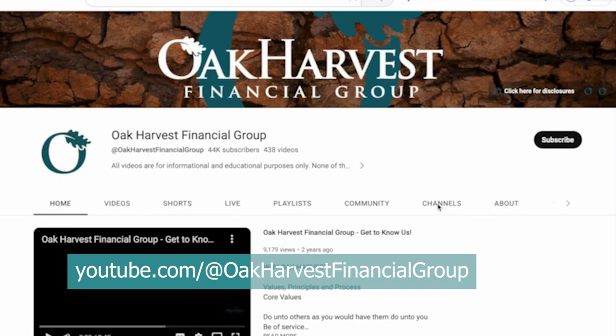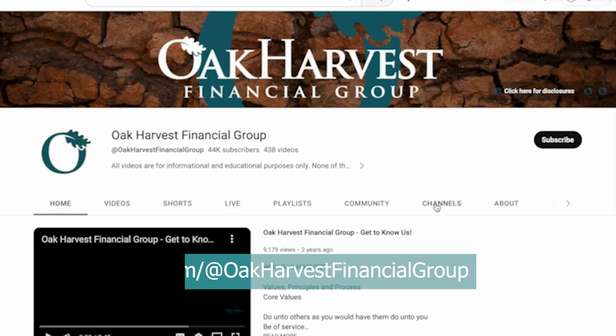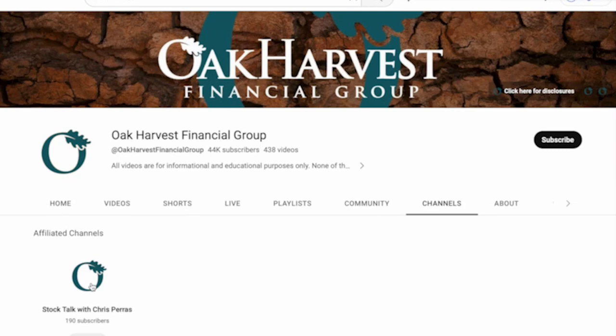Before we get into this week's topic, please take a moment to click on the subscribe button and click on the notification bell so you'll be alerted when our team uploads our latest content. We do have a new location for our Oak Harvest investment oriented content. You can find it by typing 'Stock Talk with Chris' in the Google search window, or by going to the Oak Harvest YouTube channel and clicking on the dropdown tab labeled Channels.